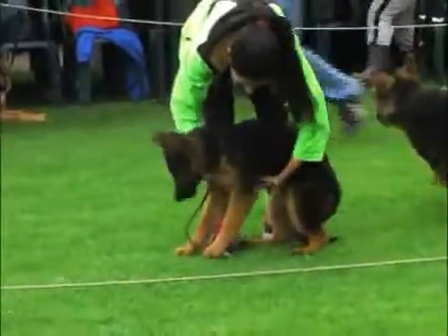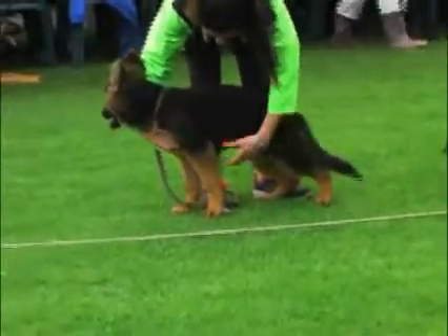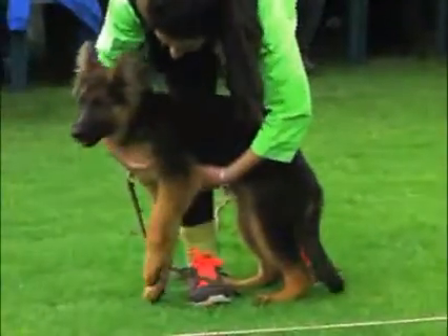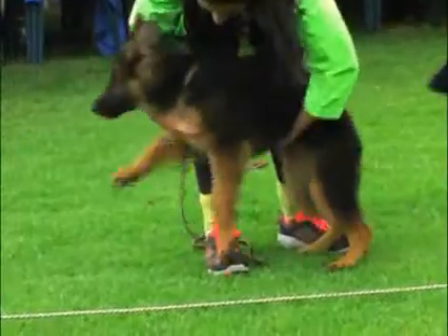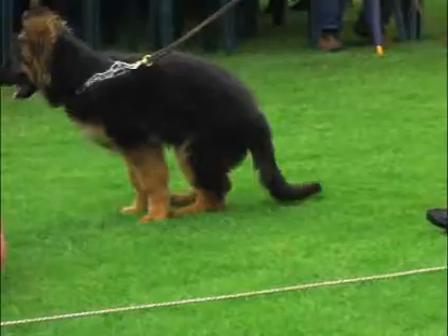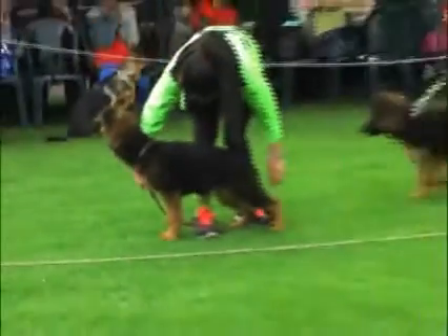We have the exhibition with the category of three to four months of females. They are still very small, but they are already starting to show what they can do. We have two very beautiful ones, of very good color and pigmentation, very representative of the race.